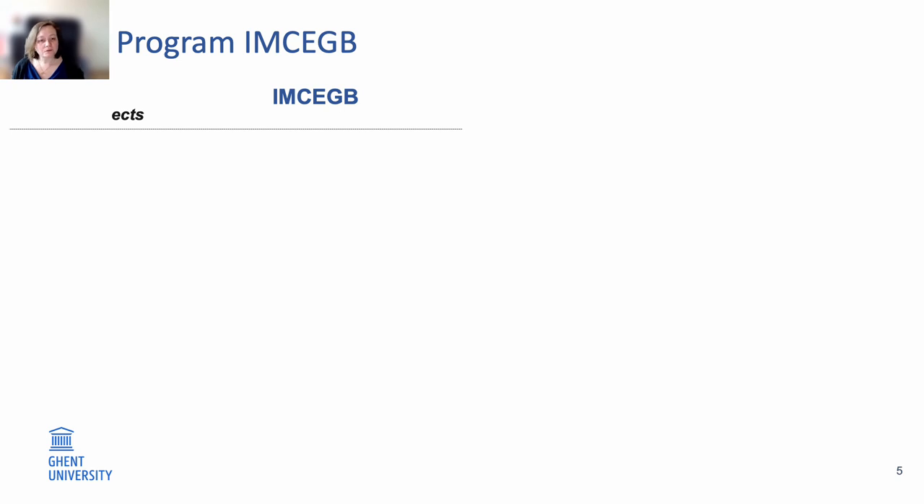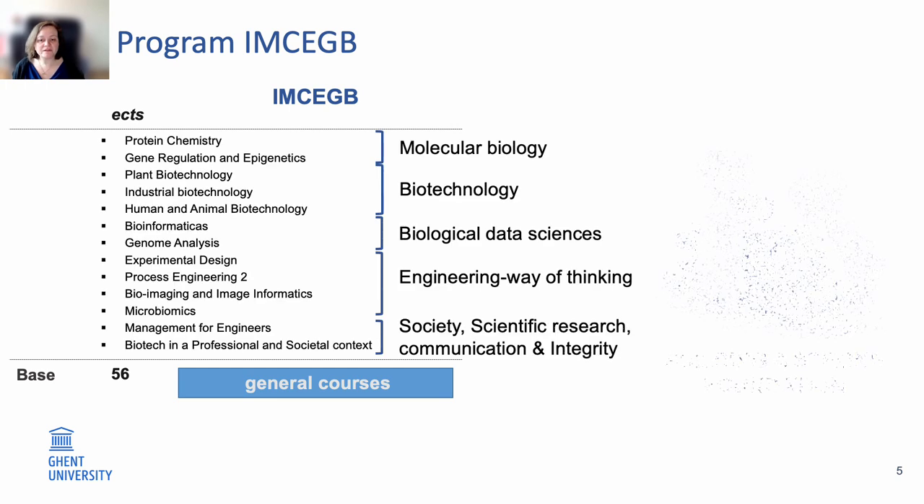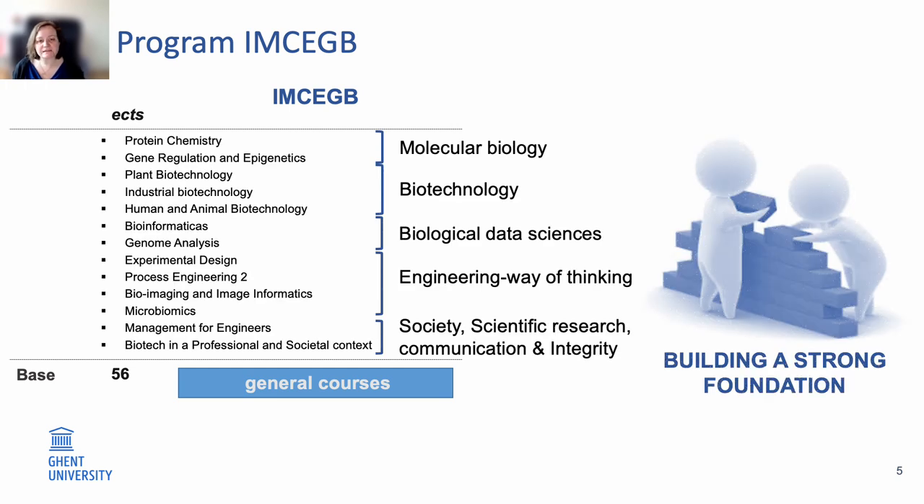Looking closer at the structure of the program, the first group of classes — called general courses — will allow you to create a very strong foundation within cell and gene biotechnology. In total, these general courses comprise 13 different classes, accounting for 56 credits, and are situated around the six different learning lines.